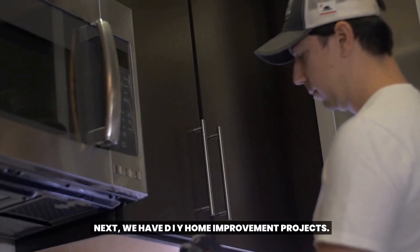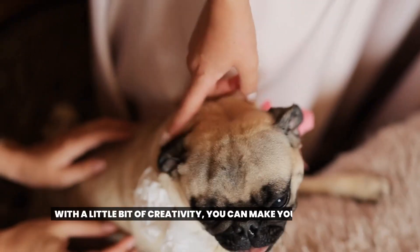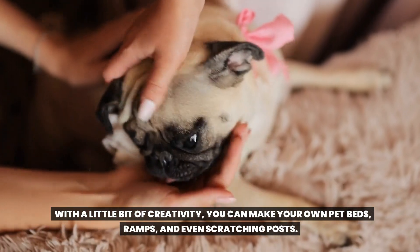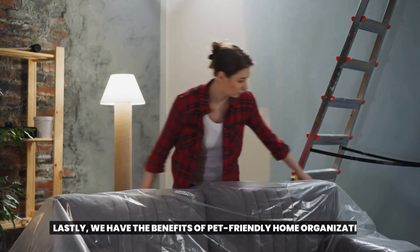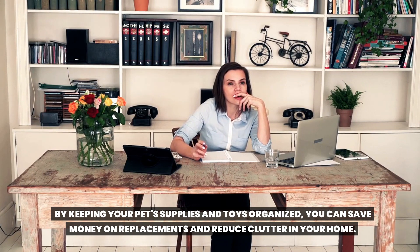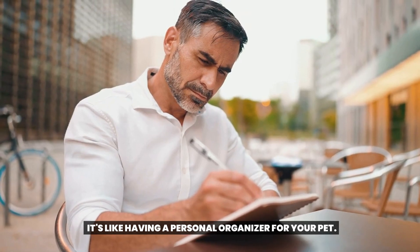Next, we have DIY home improvement projects. With a little bit of creativity, you can make your own pet beds, ramps, and even scratching posts. It's like having a personal designer for your pet, without the fancy price tag. Lastly, we have the benefits of pet-friendly home organization. By keeping your pet supplies and toys organized, you can save money on replacements and reduce clutter in your home.